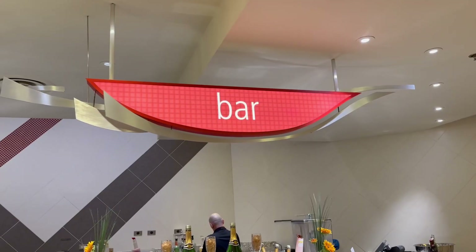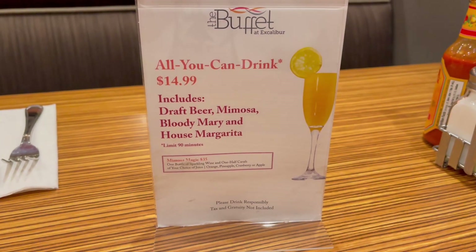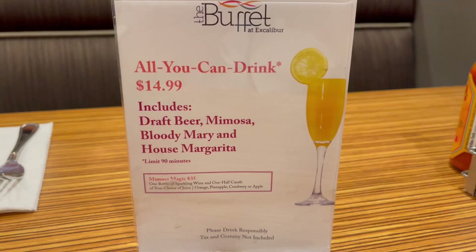If you want drinks with your brunch, you can do so for $14.99 all-you-can-drink, up to 90 minutes — so don't stay here all day. You can get mimosas, beer, Bloody Marys, and house margaritas. Not bad if you want to get your drinks while having brunch.